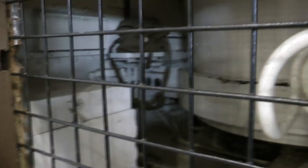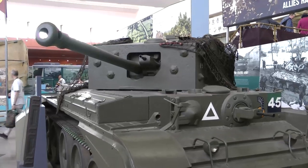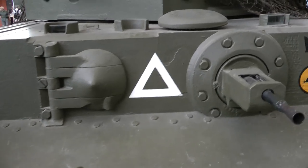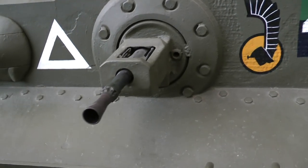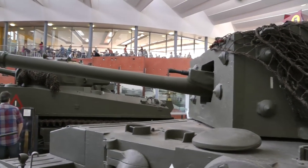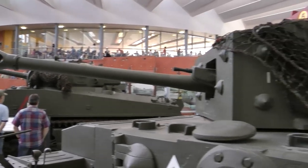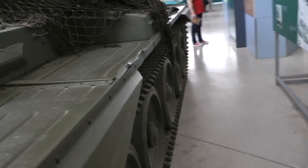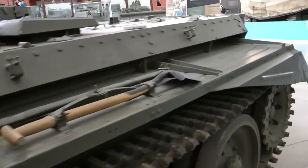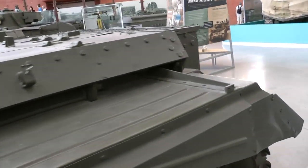And you see — not much workspace in there. And here we have the Cruiser Mk VIII, better known as the Cromwell. A very good British design — very fast, could do up to 64 km/h, though they normally limited the speed to 51 km/h. It has a very good 75mm gun, and around 4,000 of these were built in total.